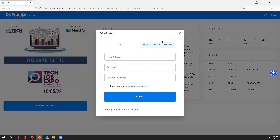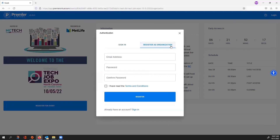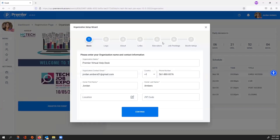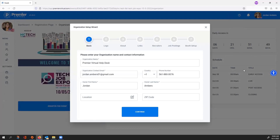During authentication you'll have two options. First is to sign in — if you've participated in the platform before, you can use that same booth from the past by providing your username and password. Or you can click Register as Organization if you're registering brand new. I have an organization already to show you, so I'm just going to sign in here.